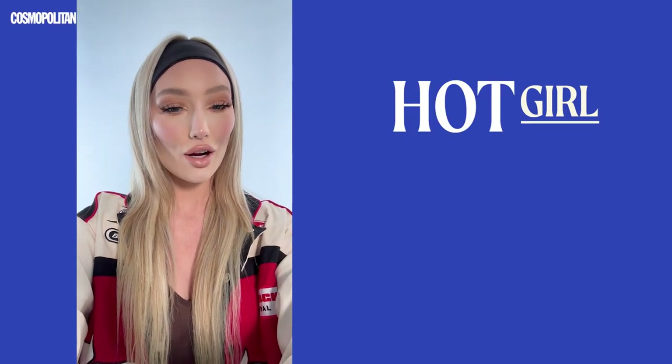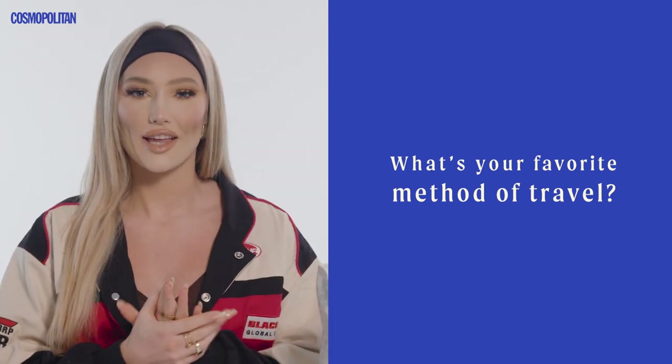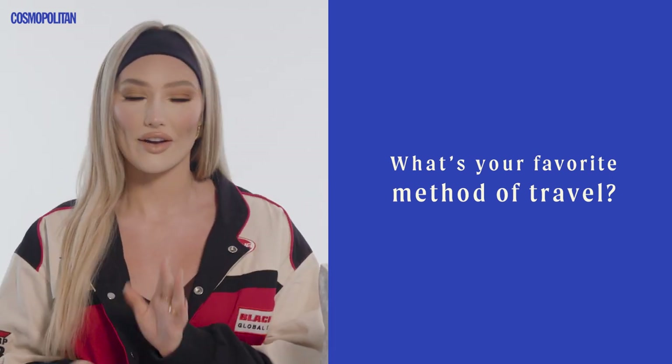Hi guys, I'm Meredith Duxbury, and today I'm here to show you my Cosmo hot girl travel tips. I love to travel. I was born in England, so I grew up traveling all around — it's definitely something I always love to do. I like taking planes; it's part of the whole adventure, because I feel like I'm getting to a whole different part of the world I've never experienced.